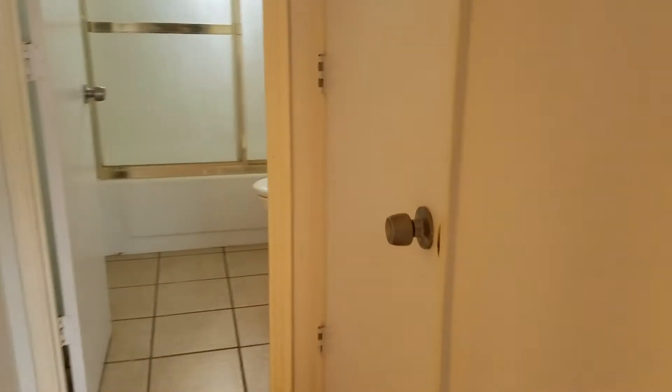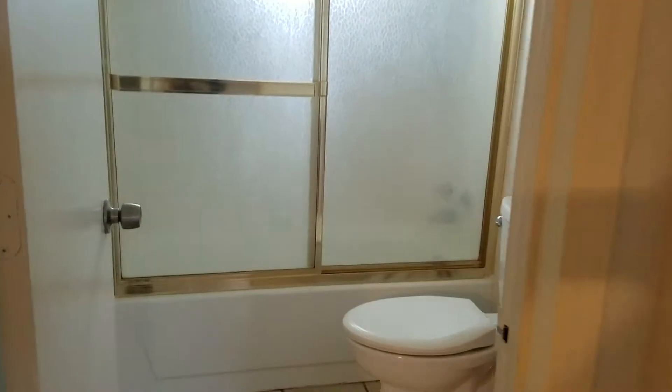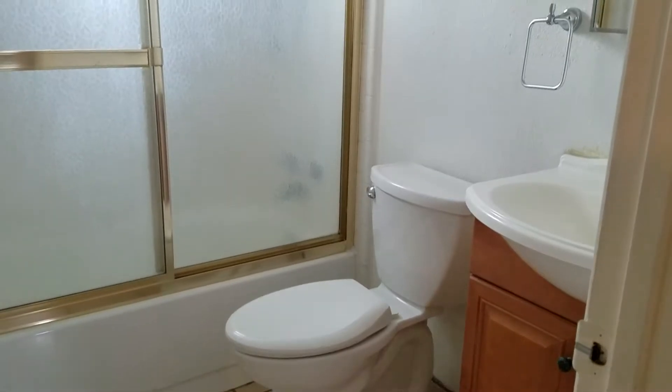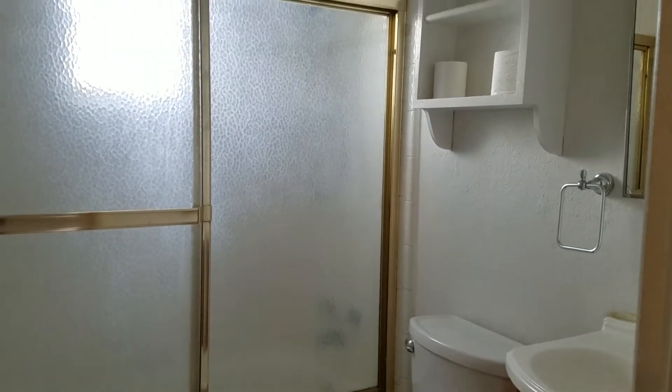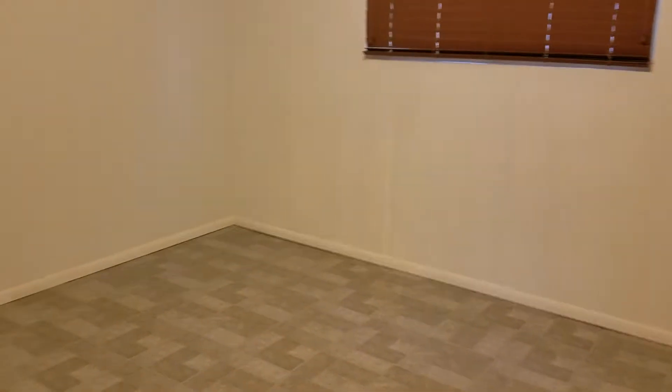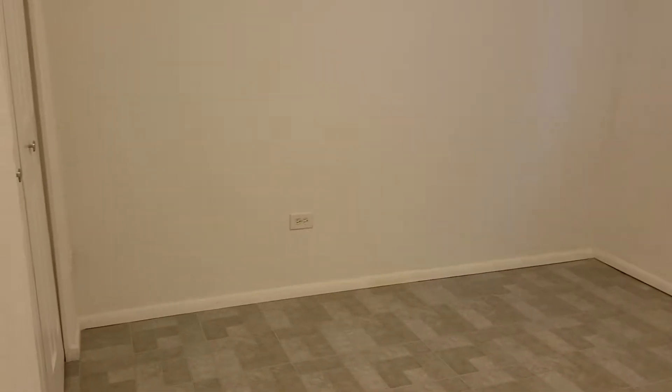As we head on down the hall, we have more closet space and your hall bath. Our first bedroom.